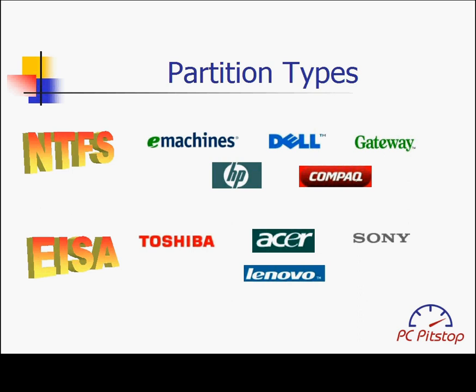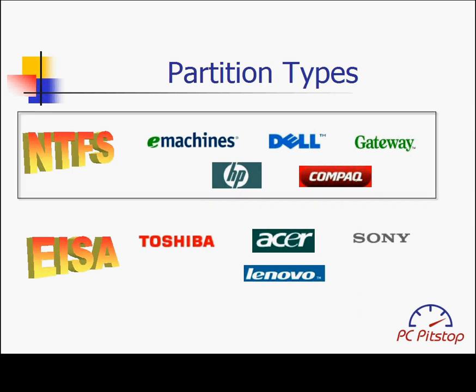Through our research, we have learned that the partitions are formatted in one of two ways: NTFS and EISA. NTFS is the standard file format used by XP and Vista. Since the operating system can see the partition and the files inside of it, it's a lot easier to backup and manipulate the partition. Gateway, e-machine, Dell, HP, and Compaq all use the industry standard file system.